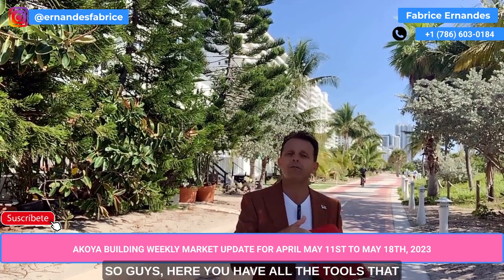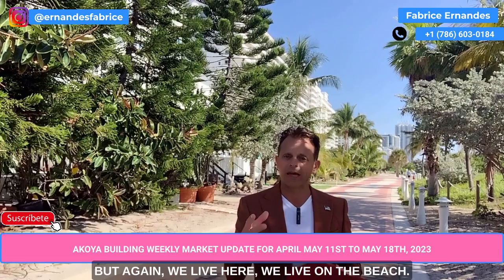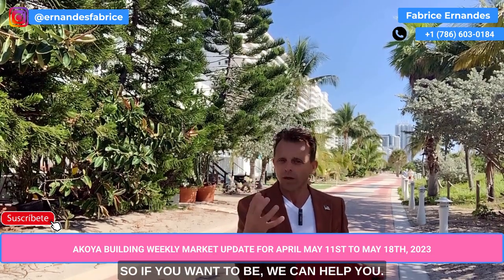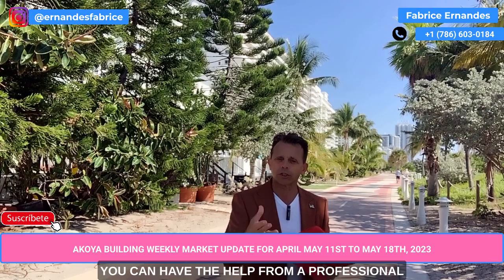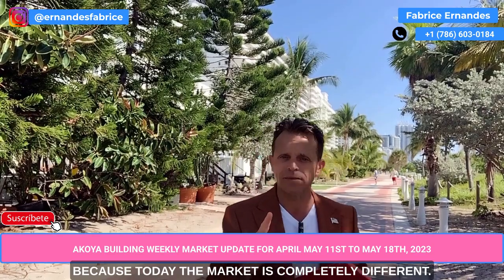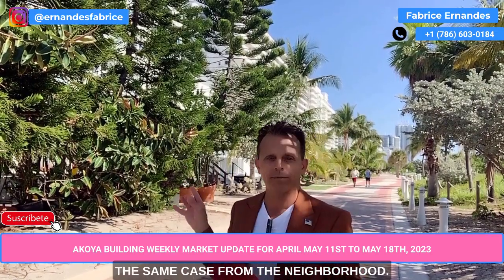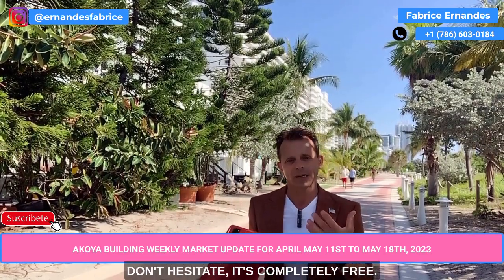Here you have all the tools you need to do your own analysis. But again, we live here on the beach — we are here every single day, doing analysis for the area. So if we can help you, don't hesitate. You can get help from a professional to see exactly what you can do, because today the market is completely different. Miami is completely different, and it's not the same from neighborhood to neighborhood. Don't hesitate to work with a professional — we are here to help you. It's completely free. You have my number and the website.